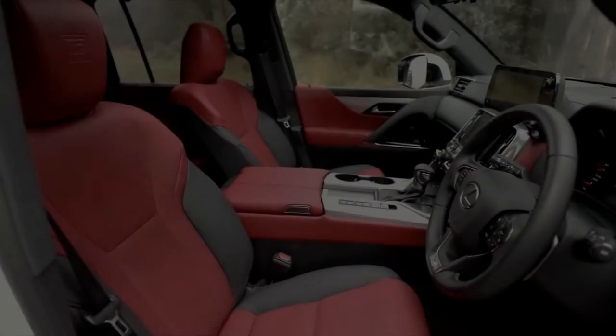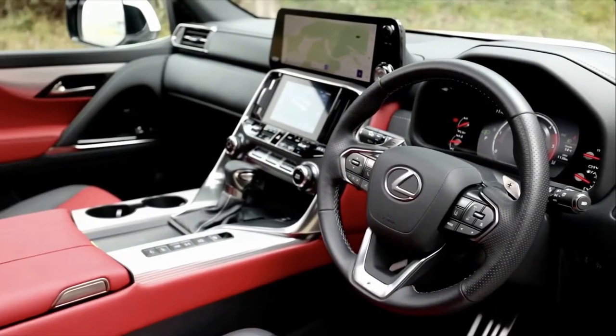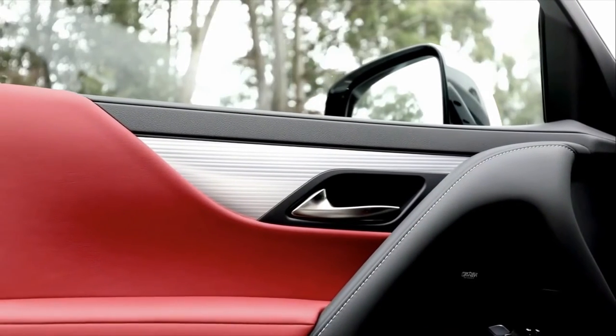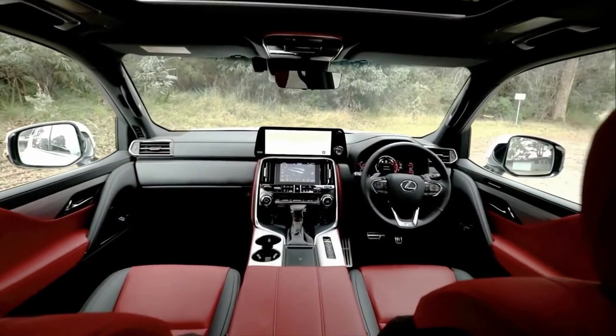The innovative Tezuna cockpit, where the design and layout of the controls and information displays are exactly calculated for rapid and easy operation with the least amount of movement of the eyes or body, is included in the 7-seat LX500D and LX600.